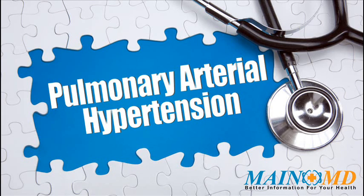Pulmonary hypertension symptoms include ankle and leg swelling, bluish color of the lips or skin (cyanosis), chest pain or pressure usually in the front of the chest, dizziness or fainting spells, fatigue, increased abdomen size, and weakness.